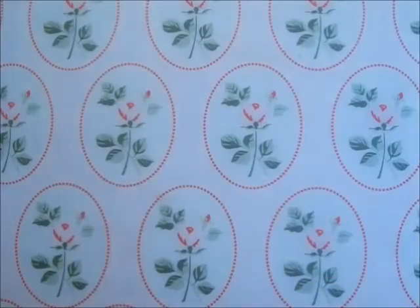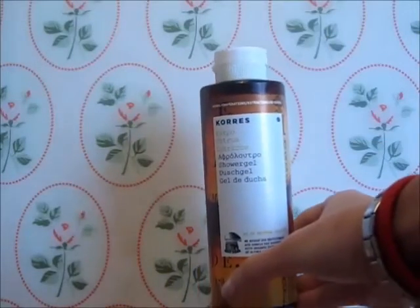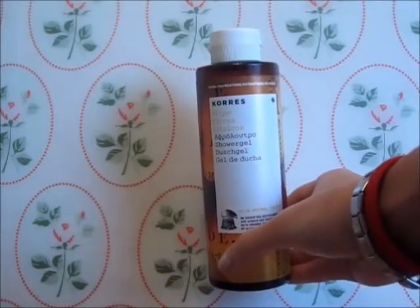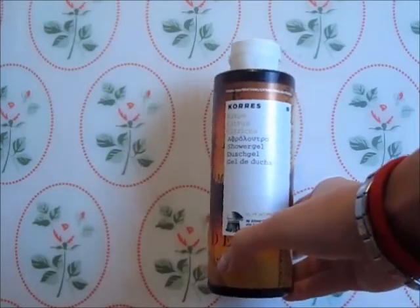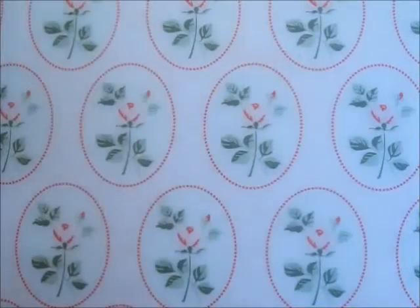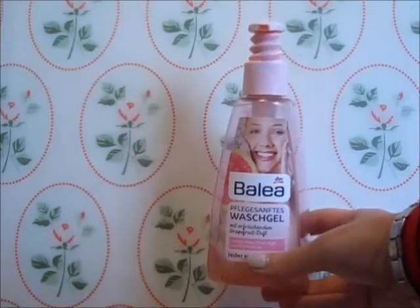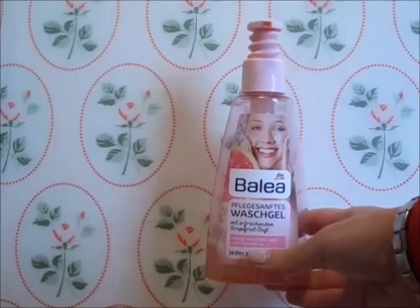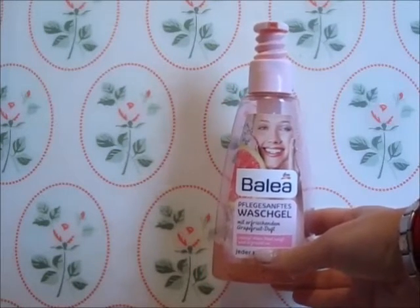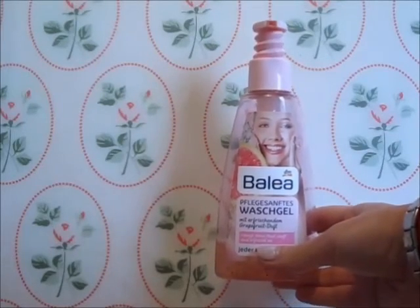Then I use a shower gel in a citrusy scent, which I don't like as much — it's from Kors and I just don't like citrusy scented things. The last thing is a peeling gel, also citrusy-scented in a grapefruit scent, from Balea. I love the texture because it really is a gel but with peeling particles, and I absolutely love it — I love the packaging and everything.